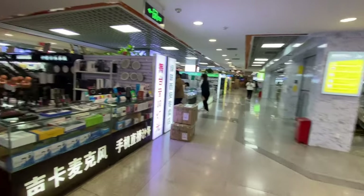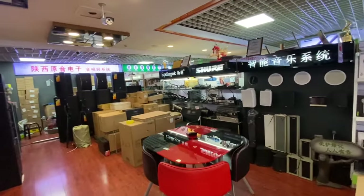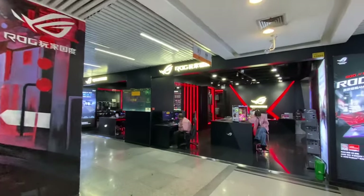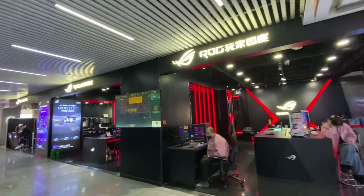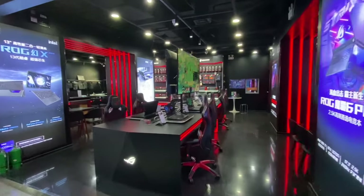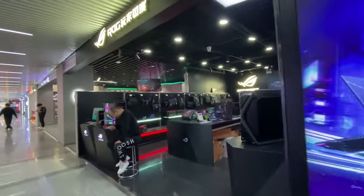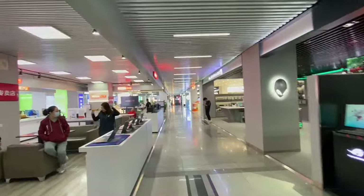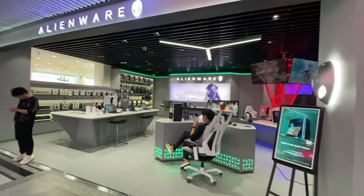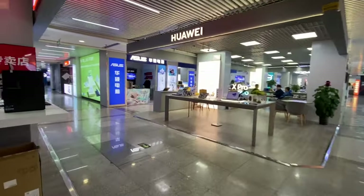I saw the Shure logo so I went in to check if they had the SM7B — couldn't find it. The mural on the left was also hand-painted, likely by someone who works there. There are also gaming cafe-style environments where you can sit down and game with friends. The ROG and Alienware booths are slightly more finished and branded, offering a slightly upper-class experience compared to the other booths.